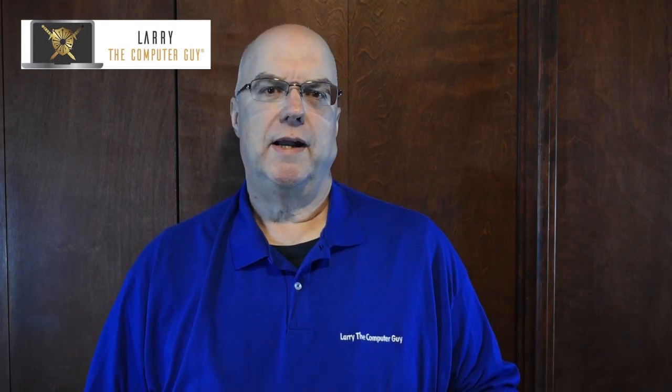Hello everyone, Larry with Larry the Computer Guy here. We're an IT managed service provider in Commerce, Michigan. We specialize in cybersecurity and HIPAA compliance. Today's security tip is: is your copier spying on you?